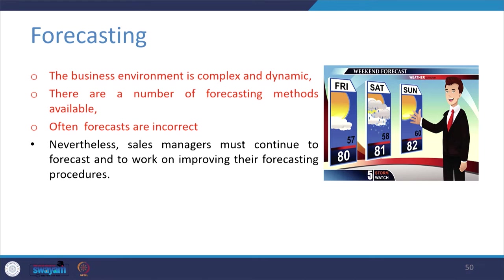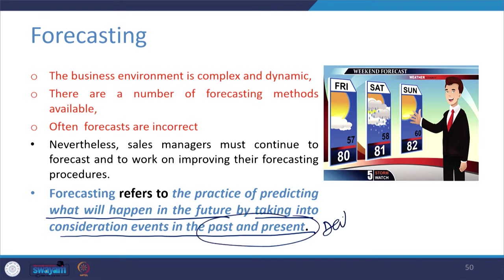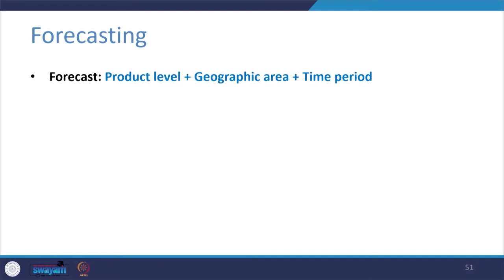Nevertheless, sales managers must continue to forecast and work on improving their forecasting procedures, even if they are failing or missing targets — it is a continuous process. Forecasting refers to the practice of predicting what will happen in the future by taking into consideration events in the past and present. A forecast involves three types of levels: a particular product, a particular geographic region, and a particular time period.